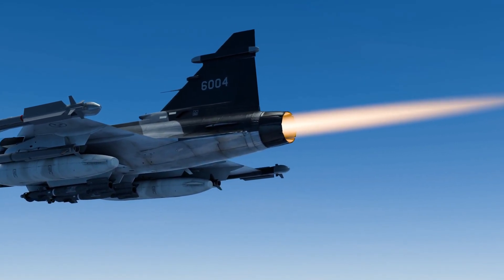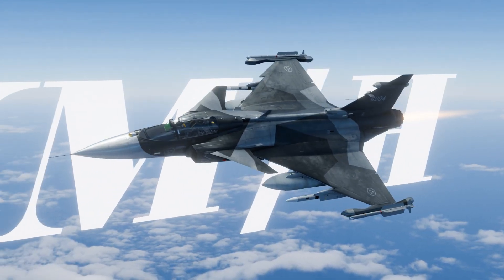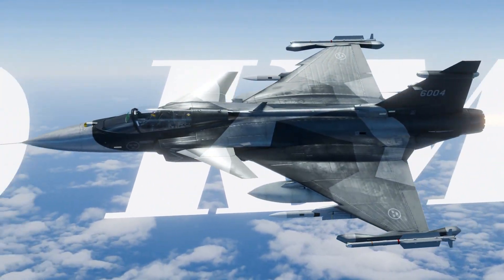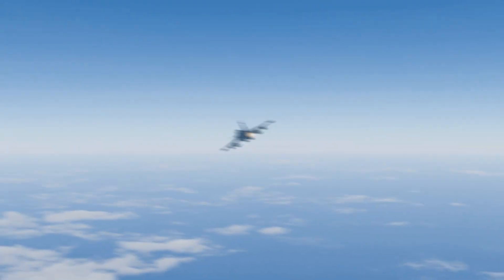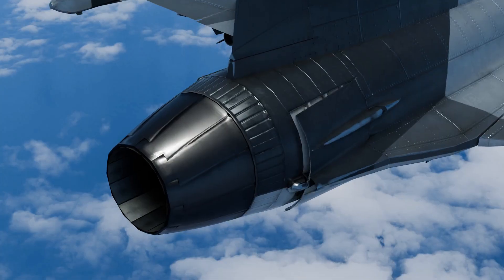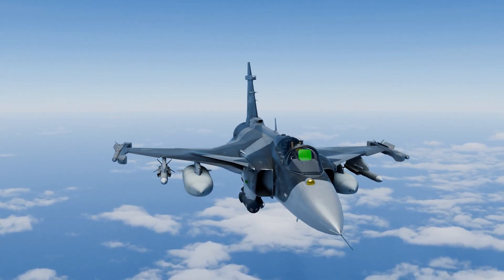With a maximum speed of Mach 2.1 — which is over 1,490 miles per hour — it's also equipped with air brakes for performing maneuvers or assisting during landing.